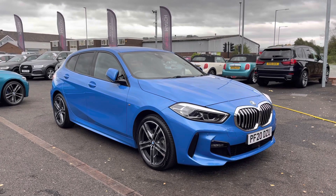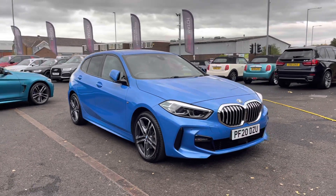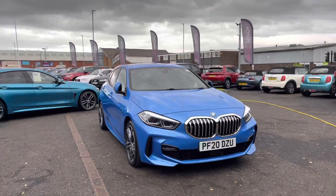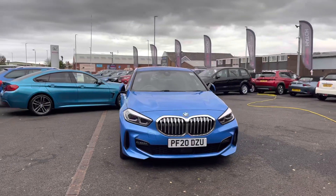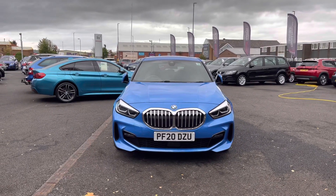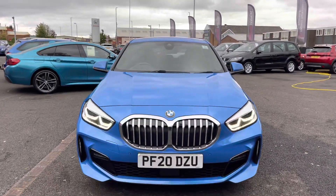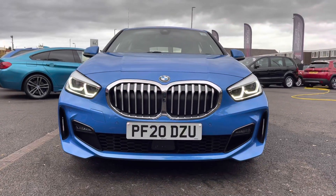This model is the 118i M Sport DCT with a 1.5 litre petrol engine. Taking a look at the front, it has daytime running lights along with LED headlights and the lower LED front fog lights helping in different weather conditions. It has front parking sensors helping with those tight spaces, and really finishing the front off is the kidney grille.